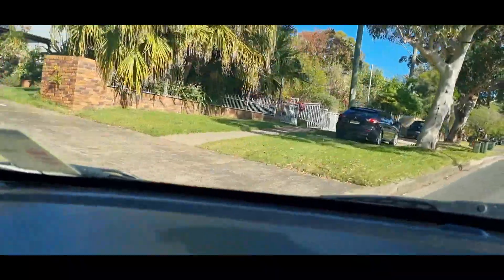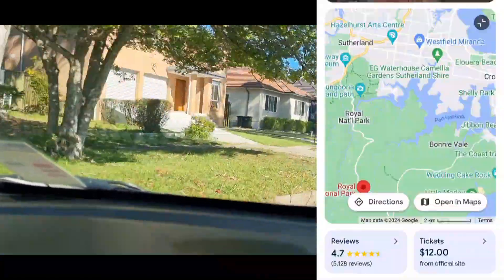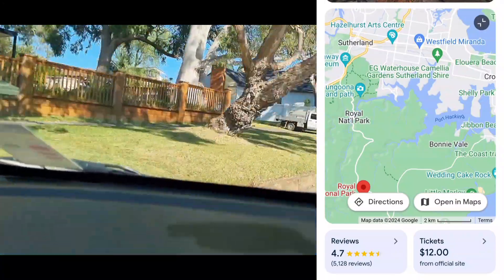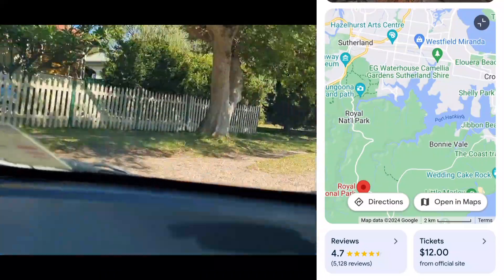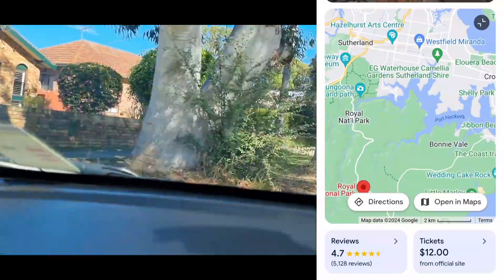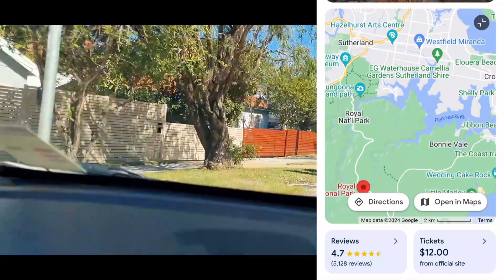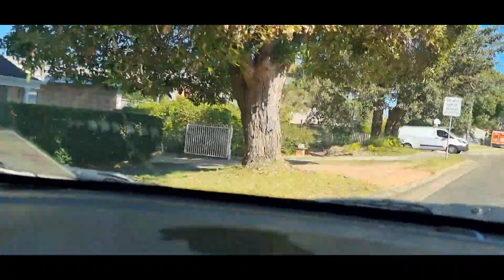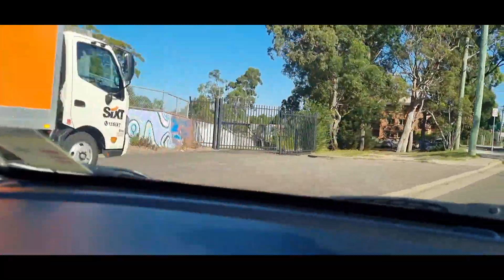On the way we're going to be going past the Royal National Park. The Royal National Park is actually the second oldest national park in the entire world — after Yellowstone, which was established in 1872. Royal National Park is 1879, and Yosemite National Park is 1890. So yeah, it's the second oldest in the world, and it's the oldest in Australia. And I live about 10 minutes from it.